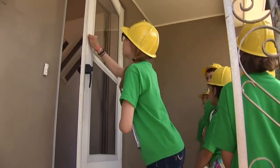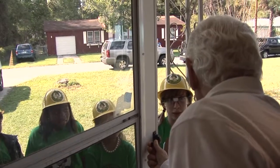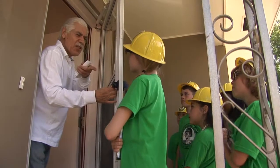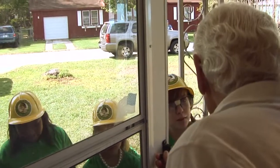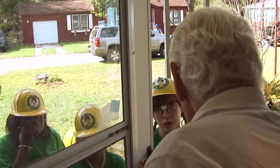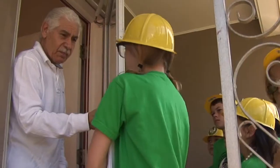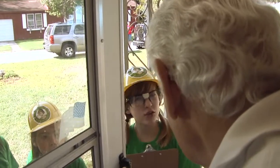Excuse me sir, do you know what vampire appliances are? Aren't they those appliances that were in that Twilight movie about vampires? No. Vampire appliances are those electronic devices that are sucking up your power even when you think they're off. Most homes have 20 vampires that cost them an extra $200 a year. We're here to drive a stake through energy waste and show you how to start saving our planet. So let's get to work.